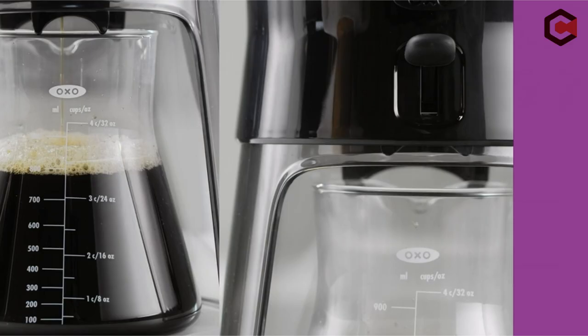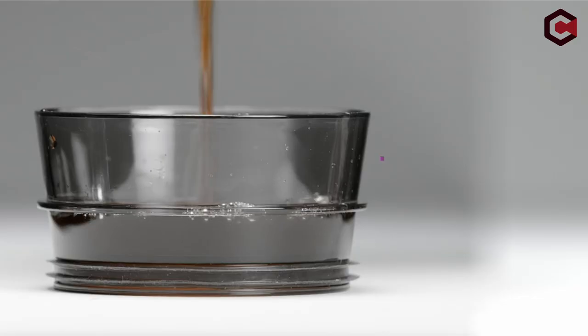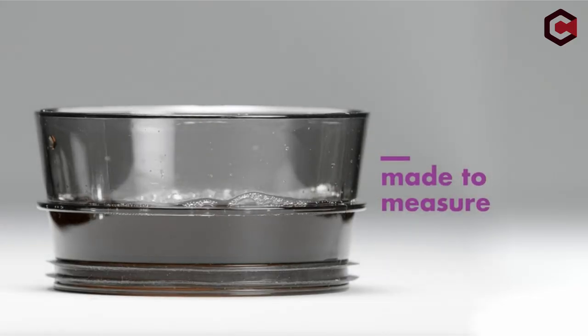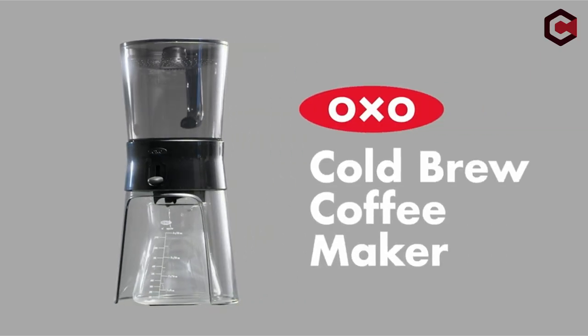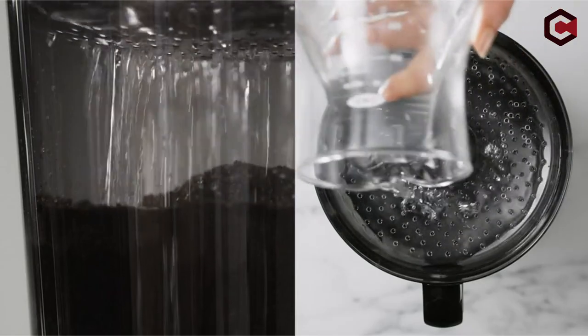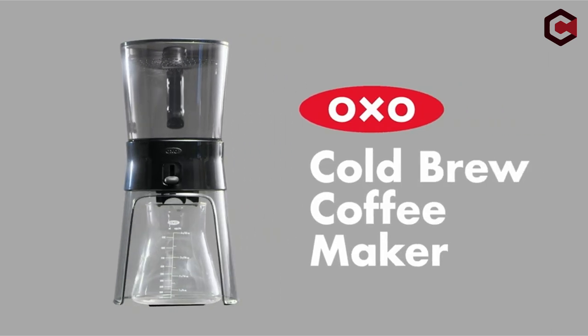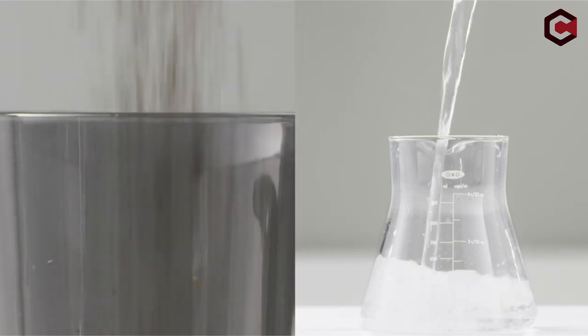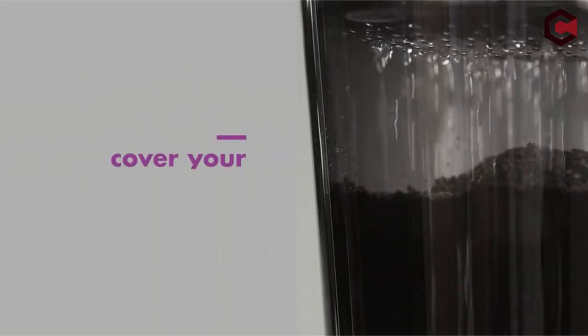Its rainmaker function evenly distributes water for the best brewing experience. The filtration process is readily triggered with a simple switch, and the coffee maker is designed to stop filtering automatically when the carafe is removed. Furthermore, the stopper features a silicone seal that keeps the coffee concentrate fresh inside the carafe and may also be used to portion the concentrate. The mesh filter is reusable and simple to clean.